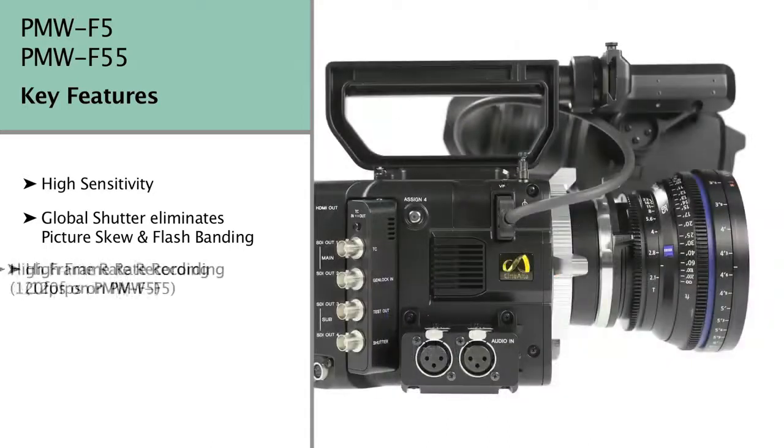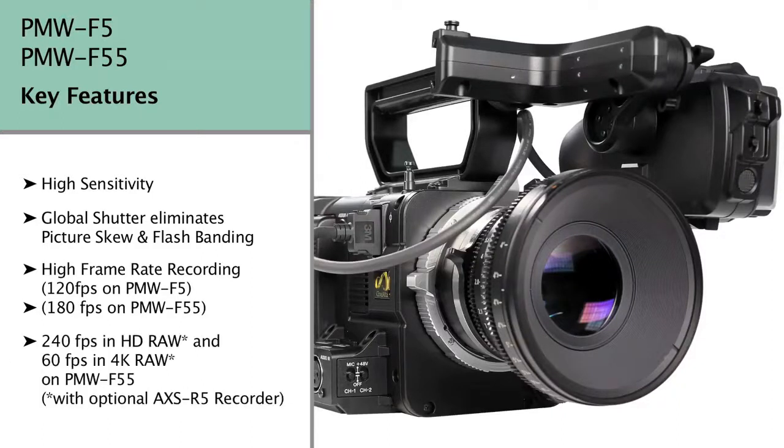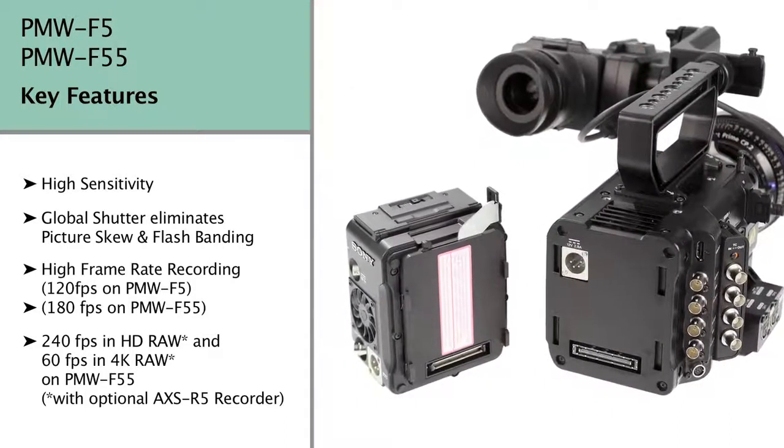Full resolution, high frame rate recording is supported — up to 120 frames per second on the F5, with the F55 capable of 180 frames per second internal recording, or an incredible 240 frames per second in HD RAW, or 60 frames per second in 4K RAW, when using the optional AXS R5 recorder.